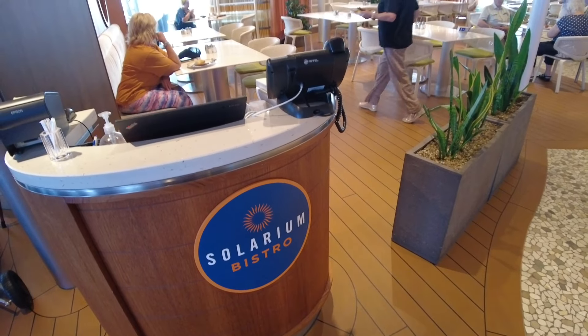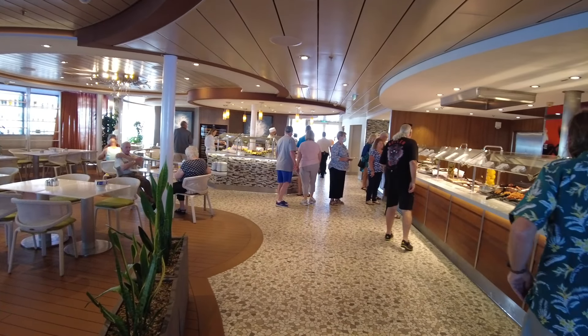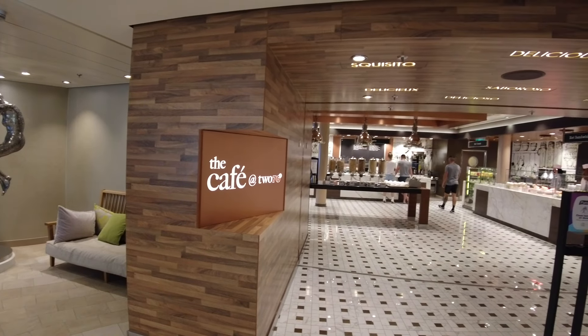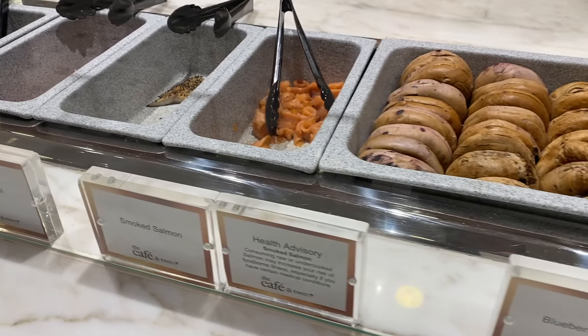Although anyone familiar with Royal Caribbean will know the Windjammer, there are other often-overlooked complimentary dining venues on board. The Solarium Bistro offers a smaller buffet-style range of hot and cold foods at breakfast and lunch, and can be a lot less hectic — it's part of the adults-only Solarium, limited to guests aged 16 and over. It's also open for à la carte dinner in the evening, which can be booked once on board. Additionally, Café 270 is another great spot for a quick or casual bite, open from morning until evening with hot and cold options — both are great alternatives if you want something less busy than the main buffet.